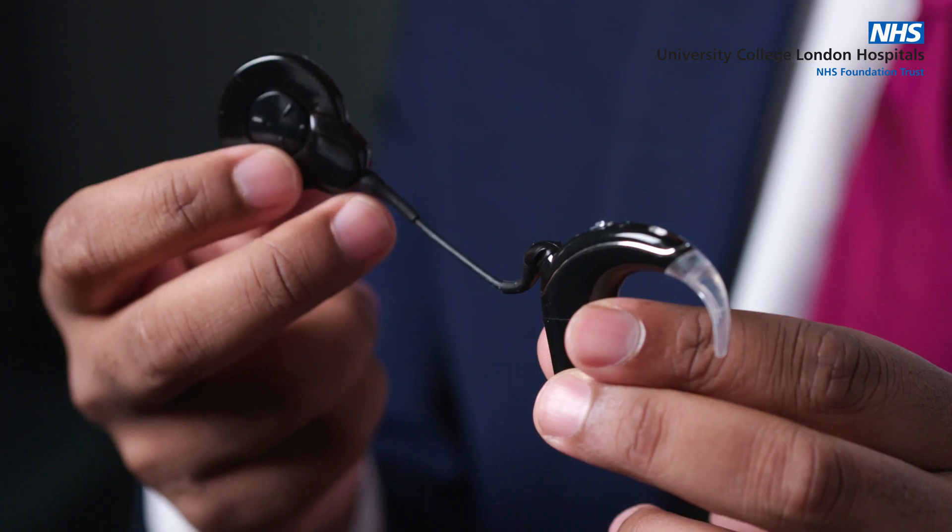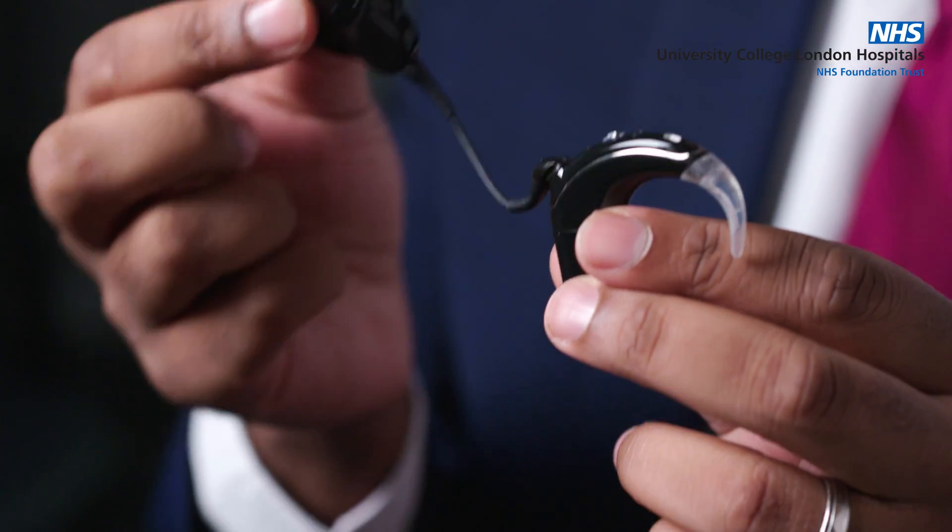Broadly speaking, a cochlear implant consists of two main parts — each different model will look slightly different, but I'll talk you through one. This is the part you might recognise because it's the bit that sits outside of the head and is visible on people that have cochlear implants out and about in public.